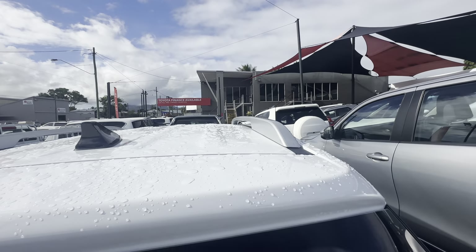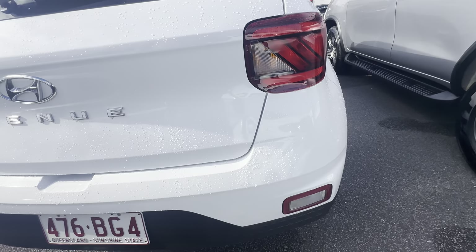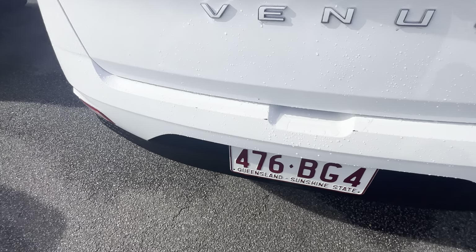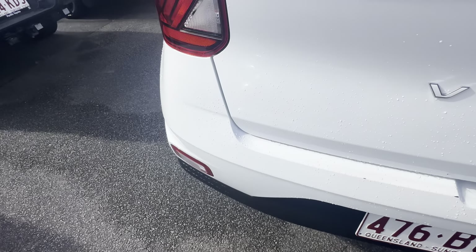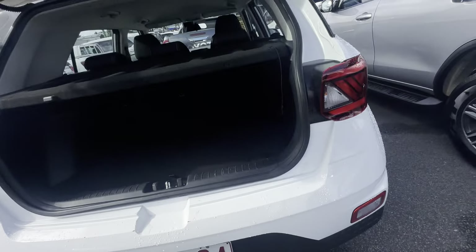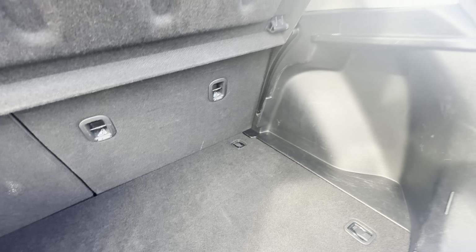To the rear of the vehicle — as you can see you've got the nice Venue badge. There are a couple of brush touches here that I would get done — that's just a bit of wear and tear from people putting things into the boot. Let's go through the boot — you do have your parcel shelf here, and it's a very nice and spacious boot, looks great.